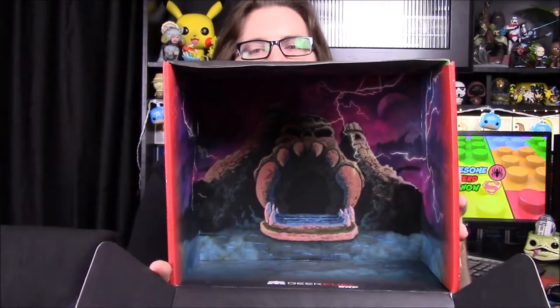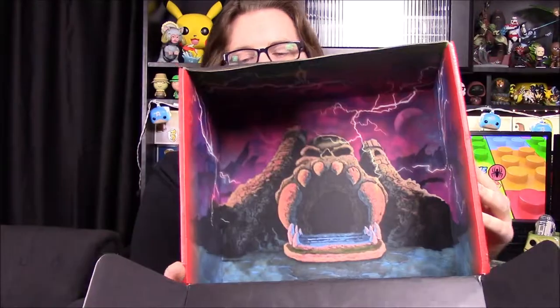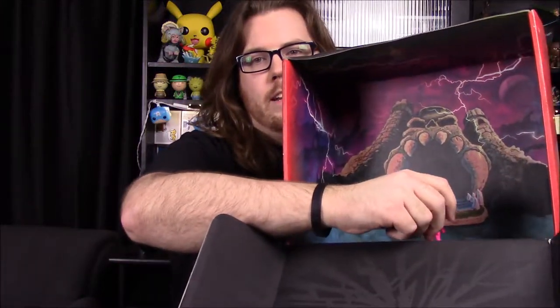I did want to show — they've been doing this a lot with these boxes — they put a lot of artwork inside. We've got Castle Grayskull there in the background inside the box. I assume you can take your little He-Man figures and put them in here so it looks like they're at Castle Grayskull. Cool artwork.